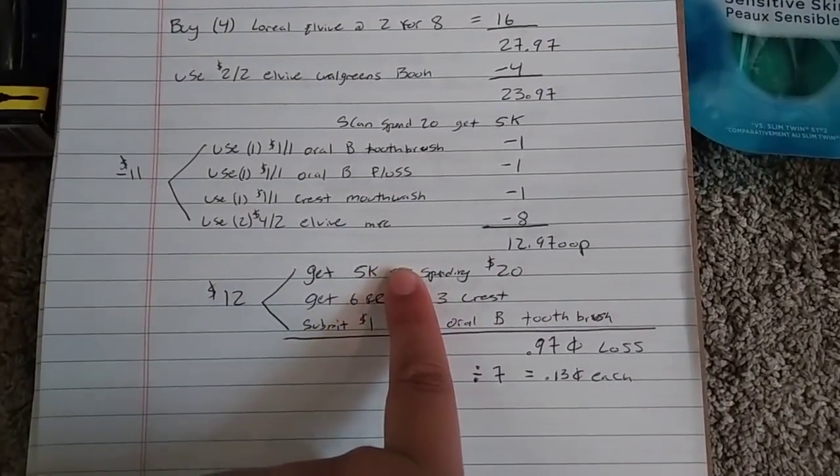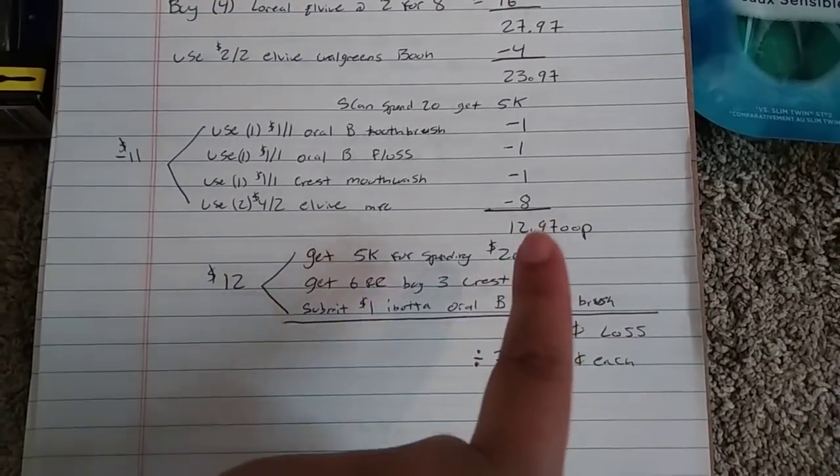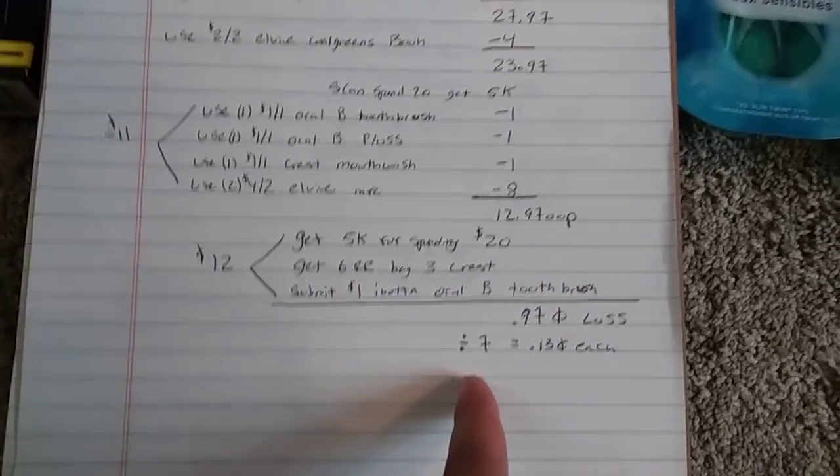Even if you don't have the spend-$20-get-5K and you're not going to hit beauty, it would just be a $5.97 loss for seven items — still under a dollar a piece if you still want to do this deal.